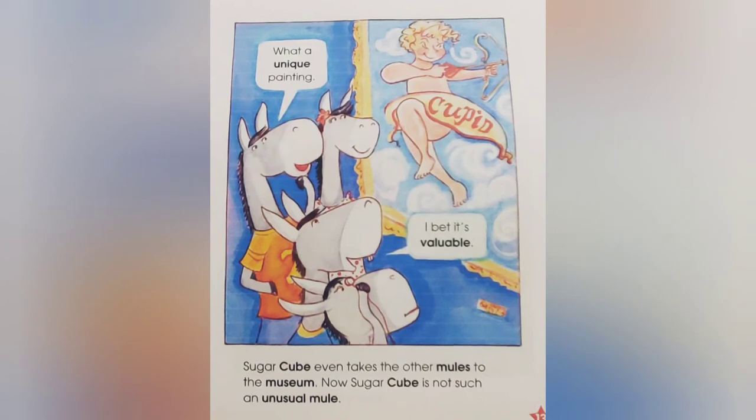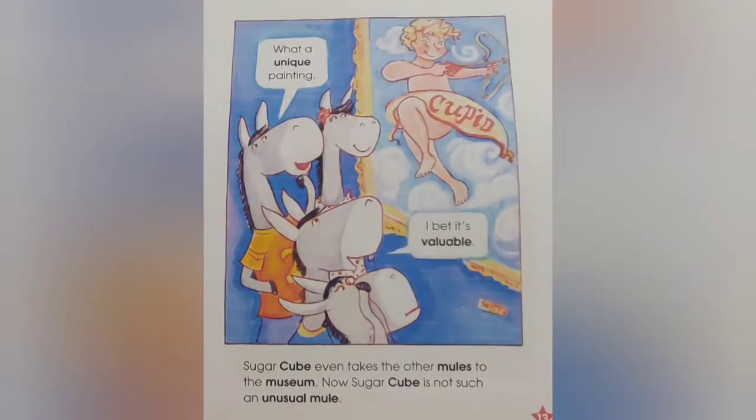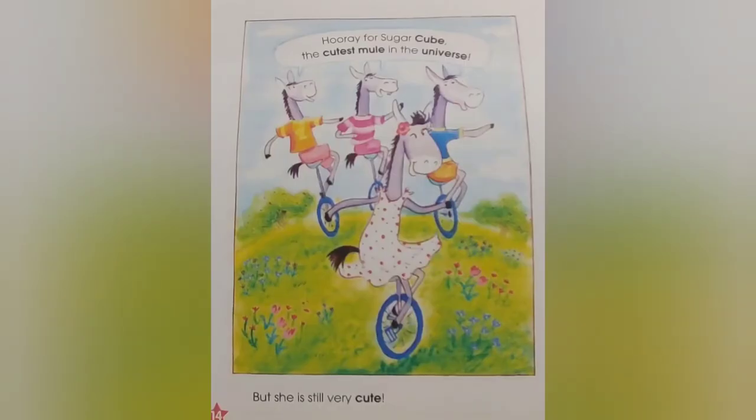Sugar Cube even takes the other mules to the museum. Now, Sugar Cube is not such an unusual mule. I bet it's valuable. What a unique painting. But she is still very cute. Hooray for Sugar Cube, the cutest mule in the universe.